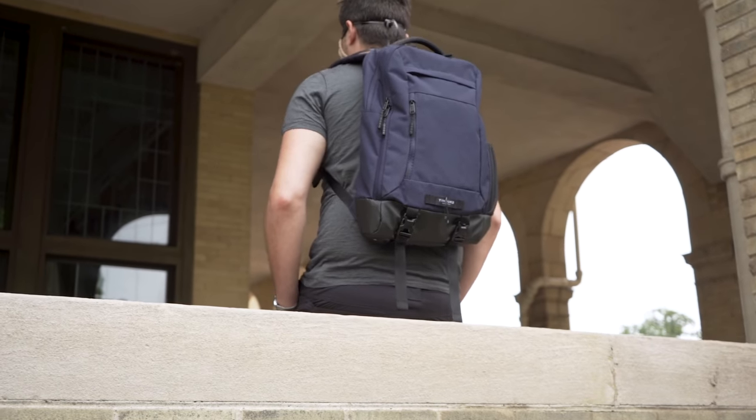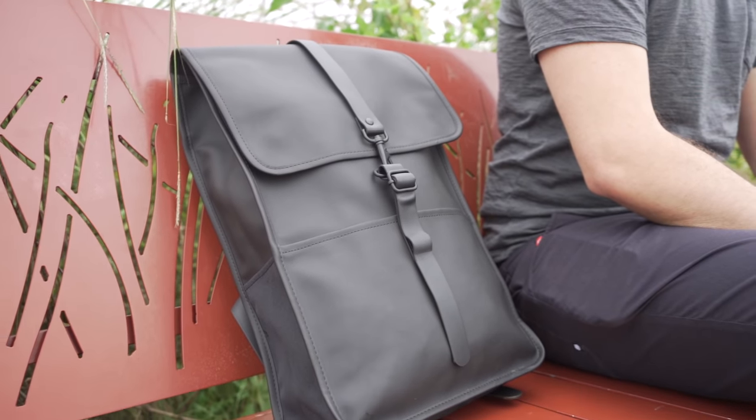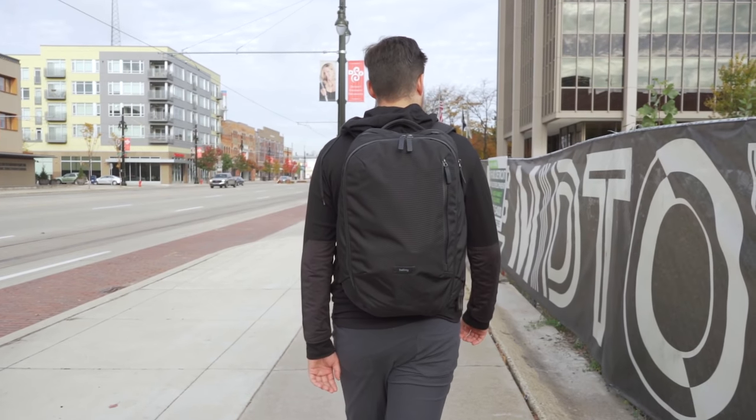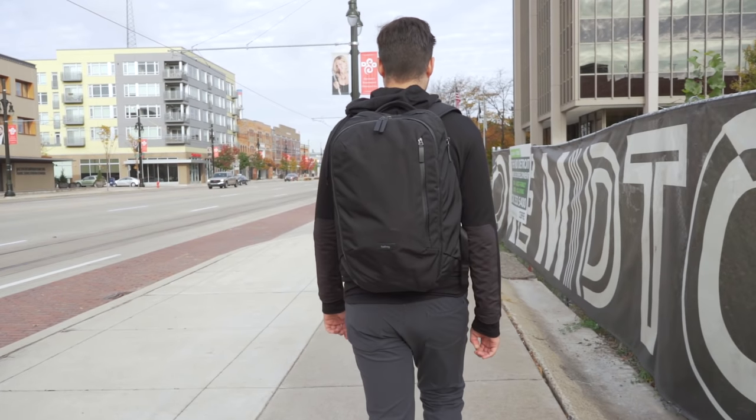Moving on, it's important to consider the style of the bag. You'll likely use it frequently, maybe even daily, so you should love how it looks. We're not here to tell you what the most fashionable laptop bag is, because beauty is always in the eye of the beholder, but here are some common styles that you'll likely come across.